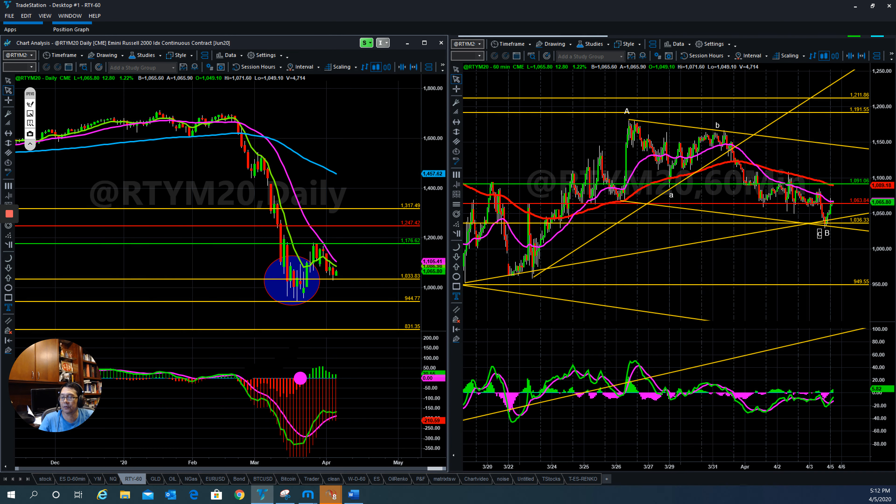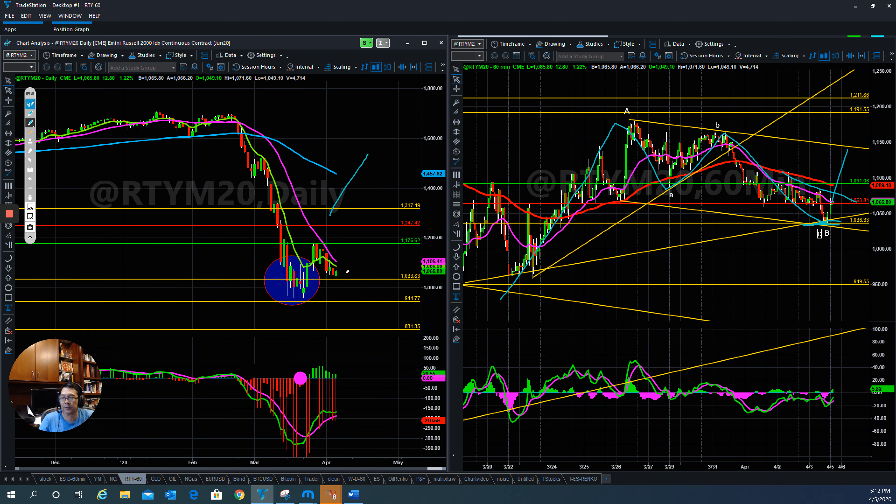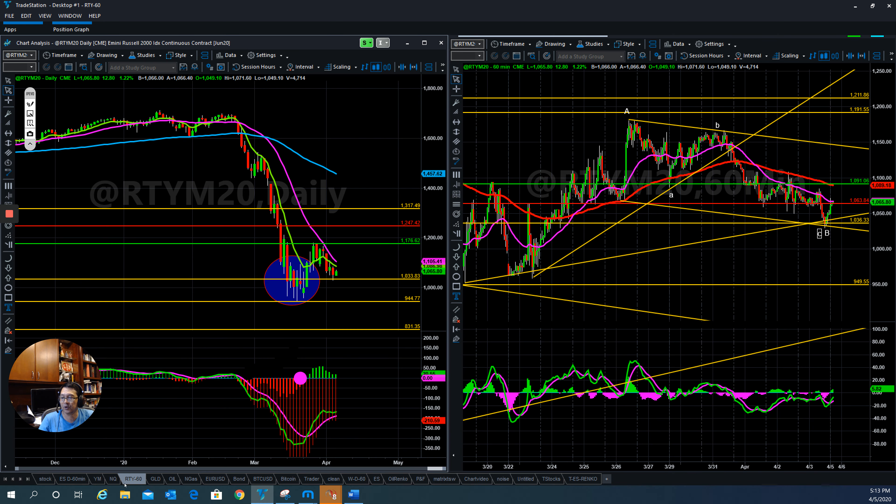So it seems like all of the indices are trying to head north in the short term. I know a lot of people out there are still very bearish — people are dying every day, more infections and that kind of thing. But we are technical traders. Whatever we see in the market, that's what we trade accordingly to — whatever the price tells you.